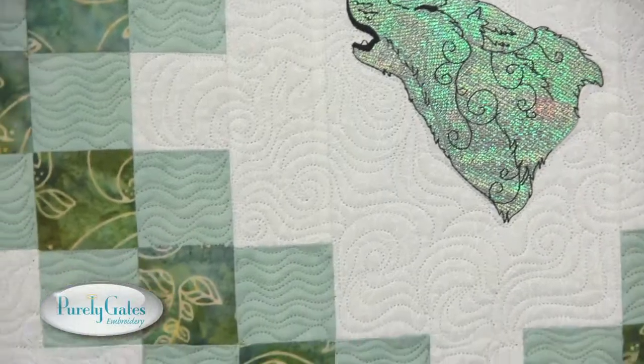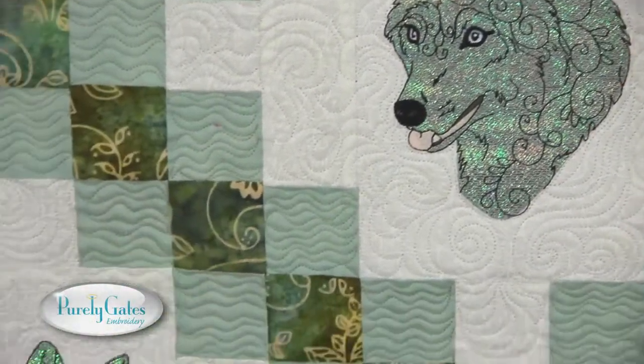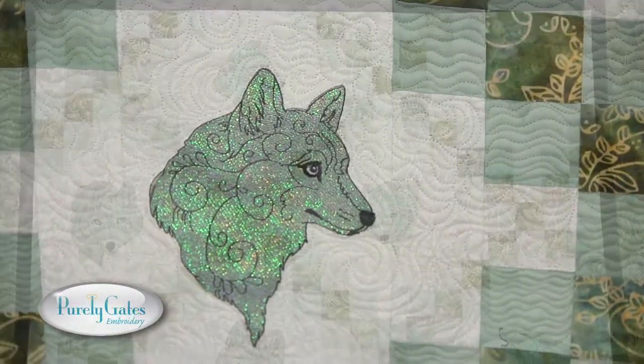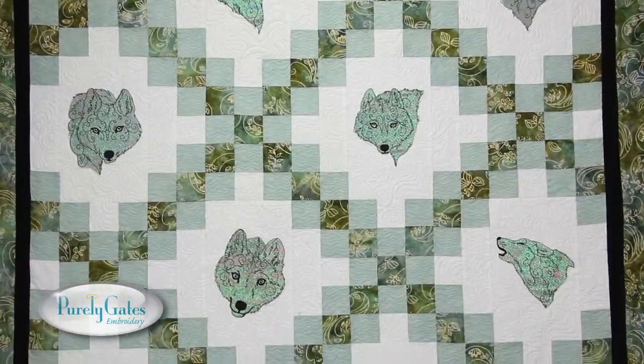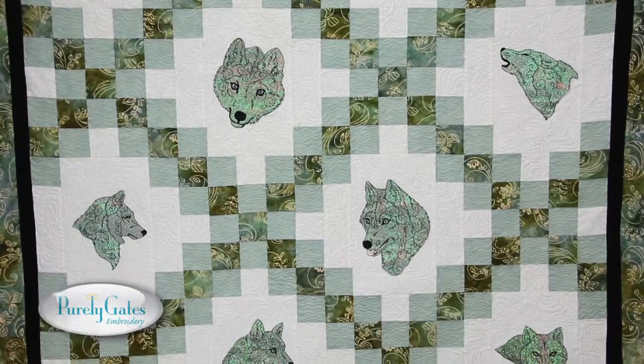The wolf symbolizes loyalty, success, perseverance, stability and thought. The portrait type designs of wolves displayed on this quilt use Mylar embroidery and are further embellished with elegant swirls.